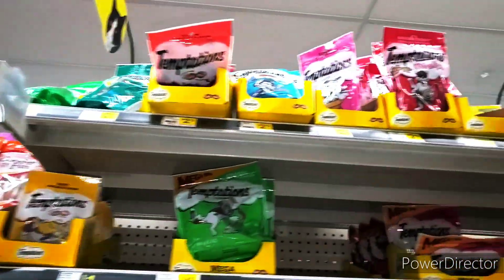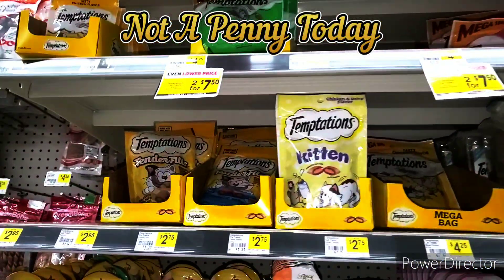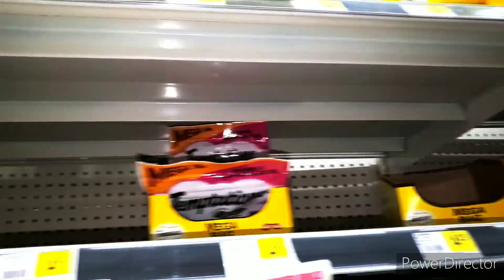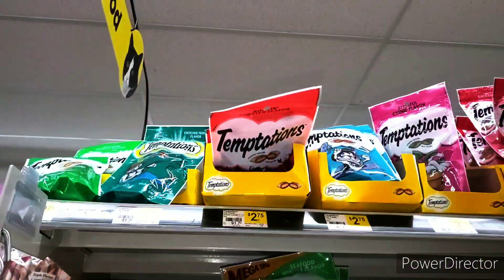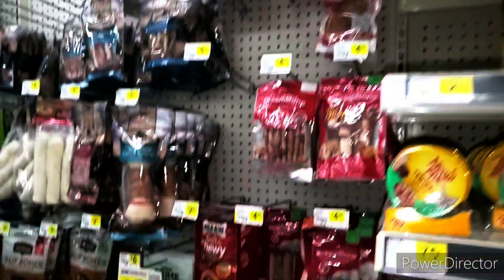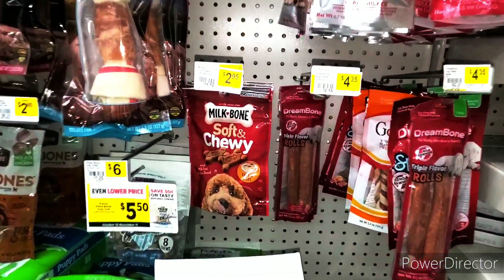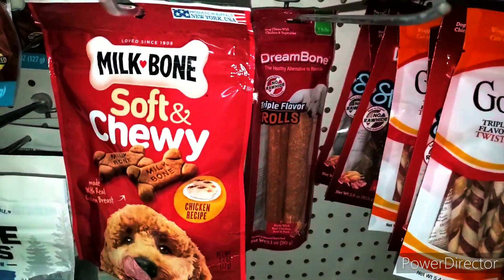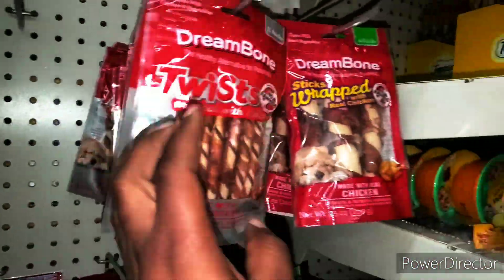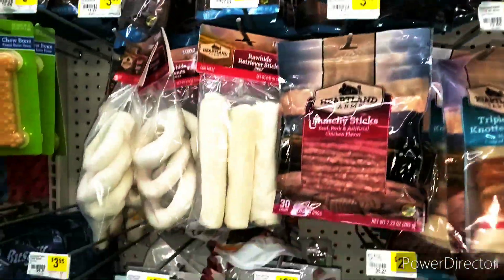We are in the treat aisle. So what we're looking for is the Temptations. It's in the blue pack, it is the Surf Mix-Up. That's what we're looking for. I'm going to ask Henry to look up here for me because y'all know I am short. We also have some Dulce Treats at penny as well — I think it's the Pork Chops type of treat. These may be old, but you never know, you may luck up. But look everywhere.